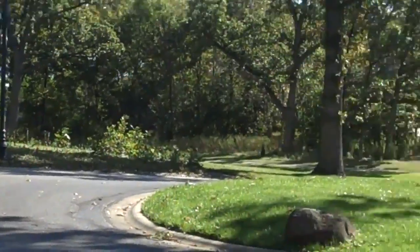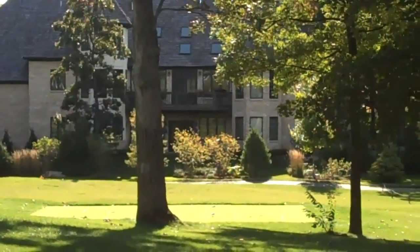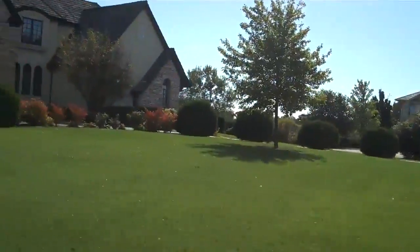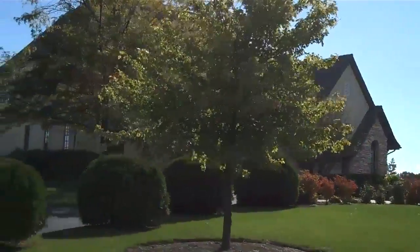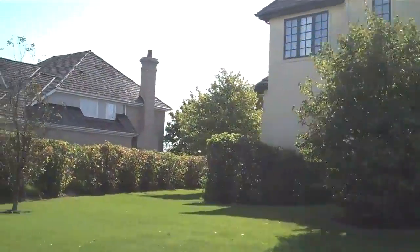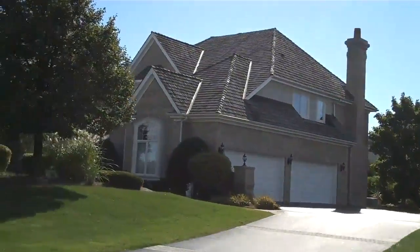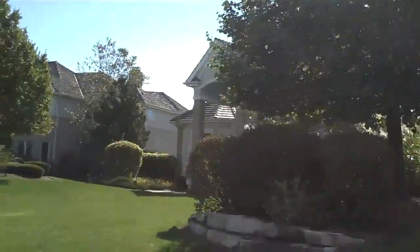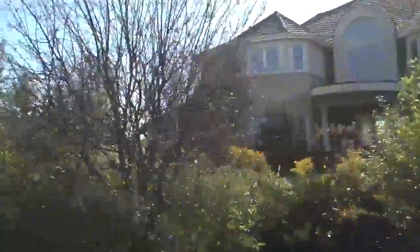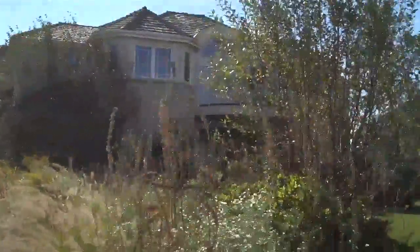Across the street, some very magnificent homes. We are coming up to the property on Skycrest. This is the neighborhood — homes are all very, very nice, all custom properties. And here we are at 28968 Skycrest.